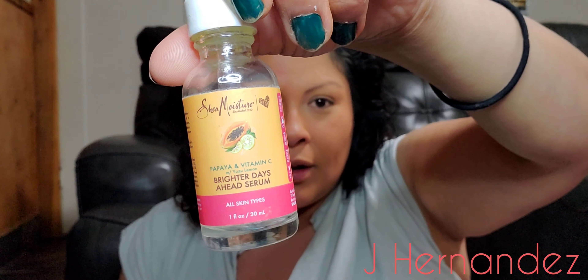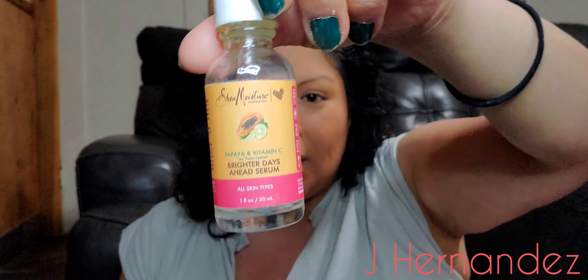This is from Shea Moisture — it's a papaya vitamin C serum. I liked it. It's like an oil, but it's for all skin types. Even though you might think it's oily, after maybe five to ten minutes your skin absorbs it and it's no longer greasy. I liked it — it feeds your skin.